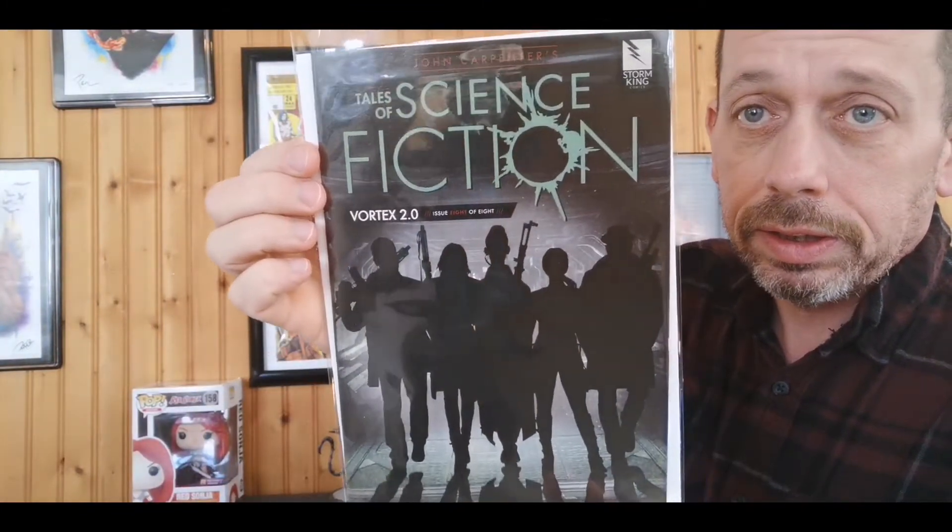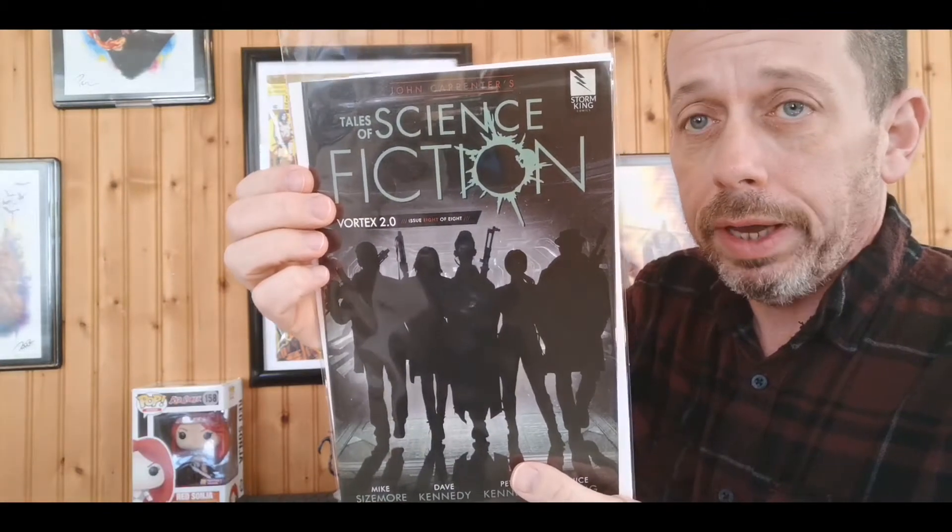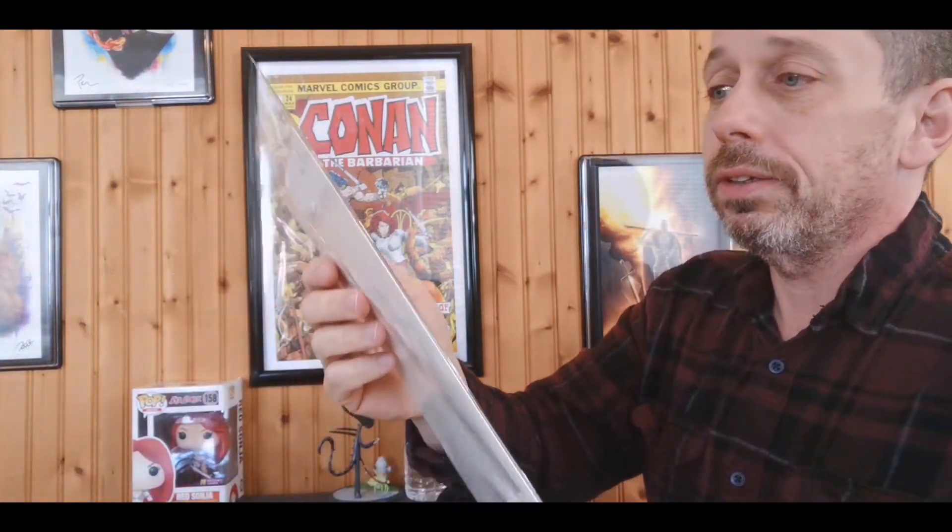Mega Man Fully Charged number six — another series ending with this issue, so we can read that. Tales of Science Fiction — also a last issue in a series. This is a John Carpenter series that I found out about far too late. I only have two issues, so I gotta get issues one through six; I have seven and eight.